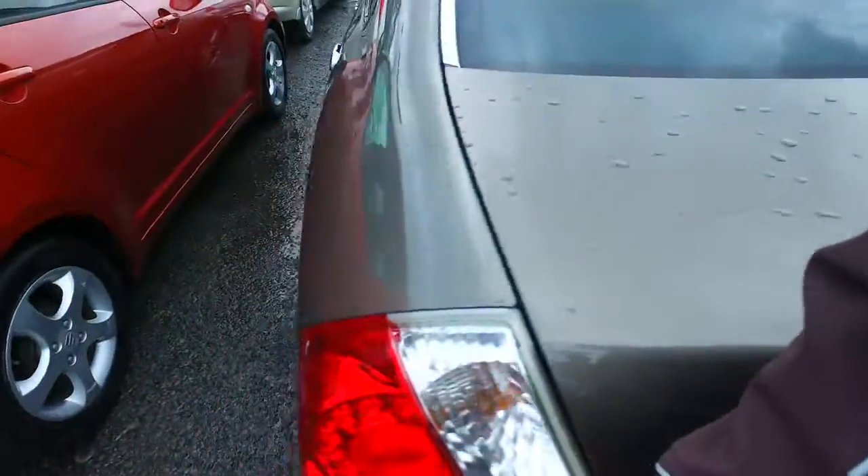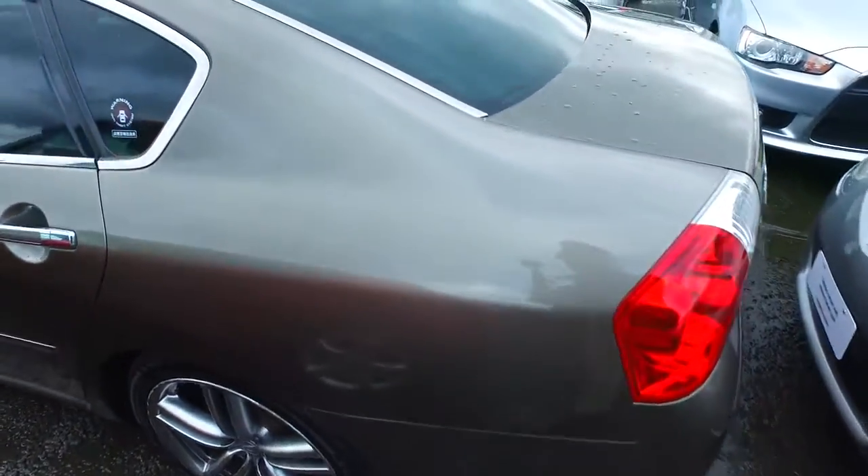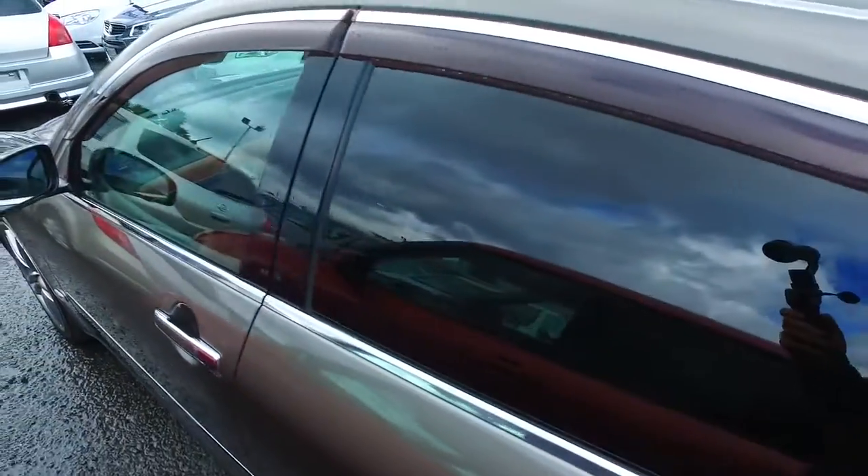It's a 3.5 litre V6 — plenty of power and punch there as well, and great for open road driving. But if you do have any other questions, feel free to give us a call, text or email. Thank you mate, see ya.